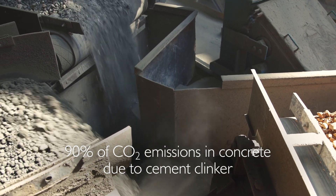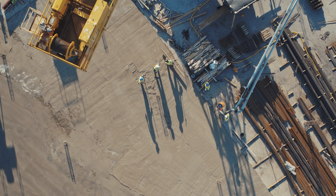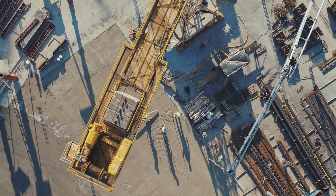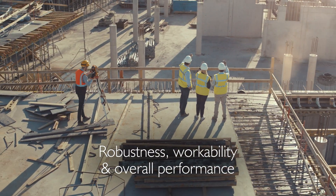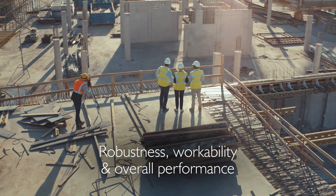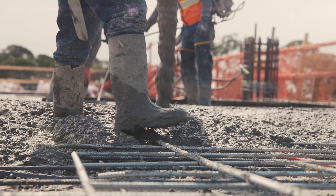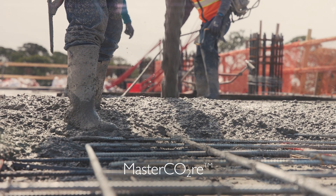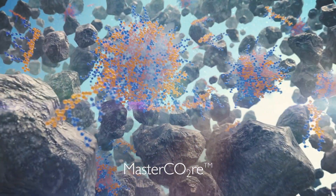However, CO2-optimized low-clinker concrete mixes pose significant challenges for concrete manufacturers in terms of robustness, workability, strength, and overall performance. Master Builder Solutions addresses this issue and introduces the game-changing Master Core product range for the reliable production of low-clinker concrete.